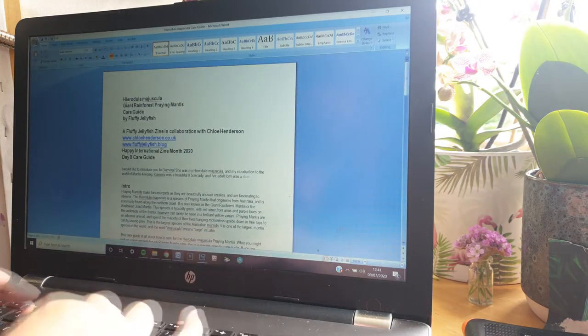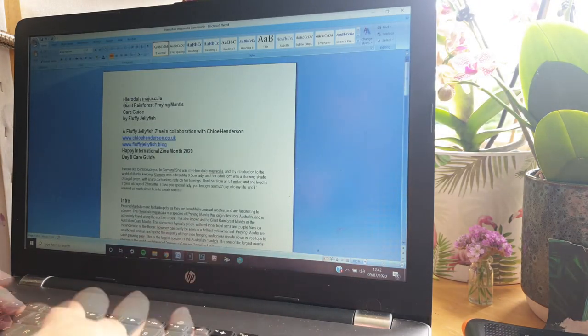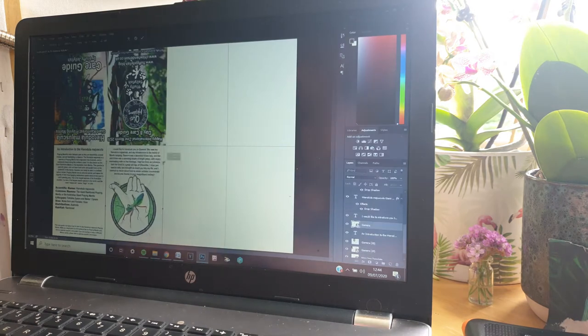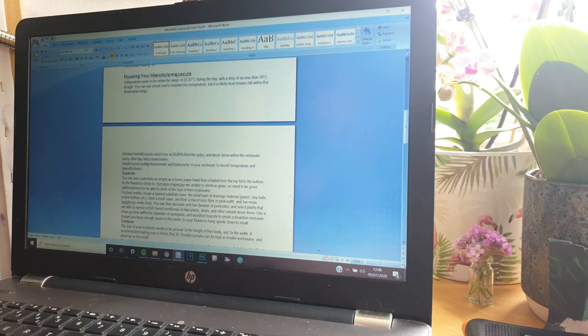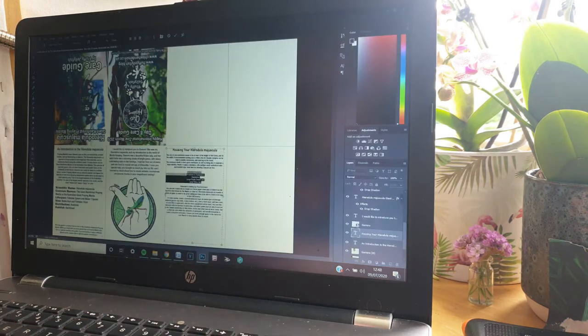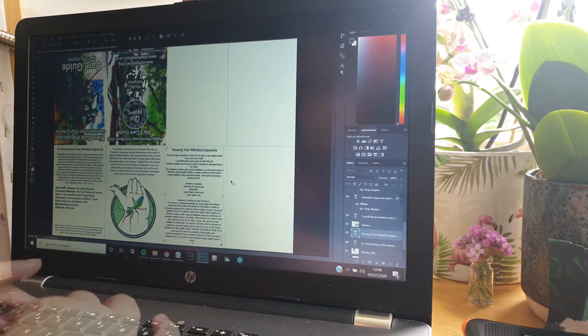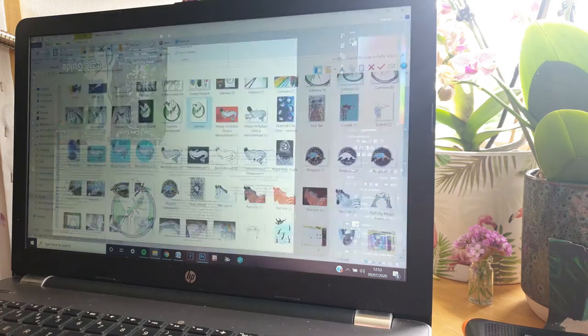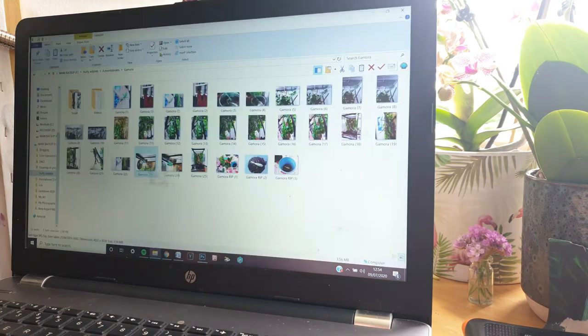Gamora was my Hura Jula Maguscula and my introduction to the world of mantis keeping. This zine is dedicated to her. Gamora was a beautiful 9.5cm lady and her adult form was a stunning shade of bright green with sharp contrasting reds on her forelegs. I had her from an L4 instar and she lived to a great old age of 23 months. I miss Gamora — she brought so much joy into my life and I learned so much about mantises while taking care of her.